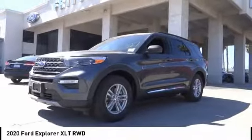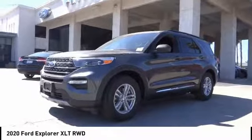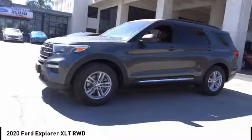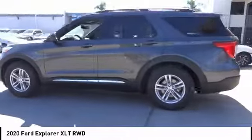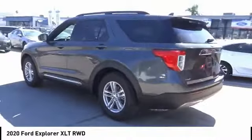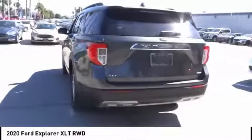Take a ride in the 2020 Explorer — you've got a lot of capabilities to call on in a Ford Explorer. Don't underestimate your choices. This vehicle has less than 100 miles. Here are some of this vehicle's great options: